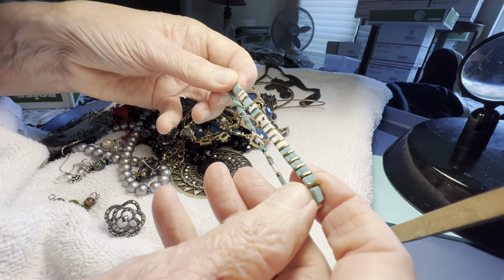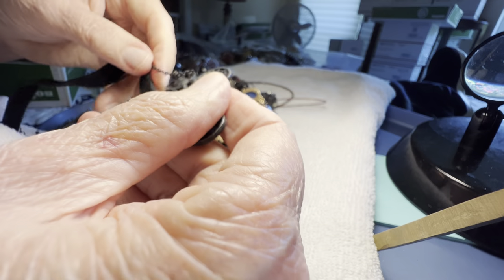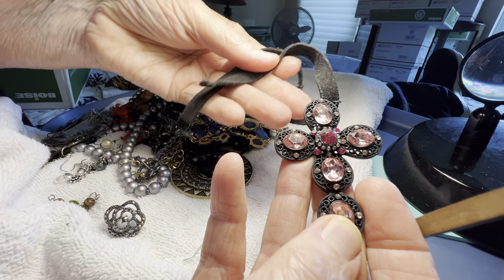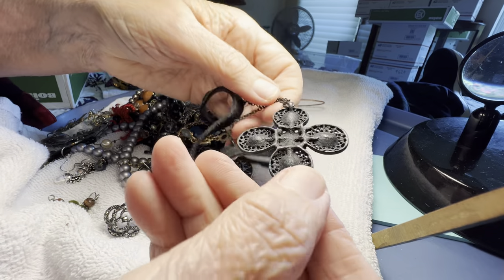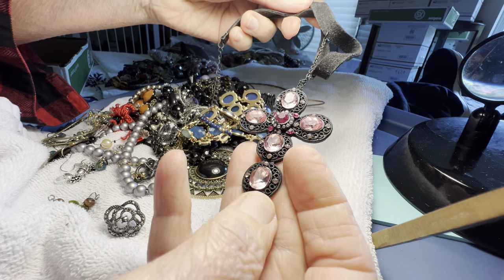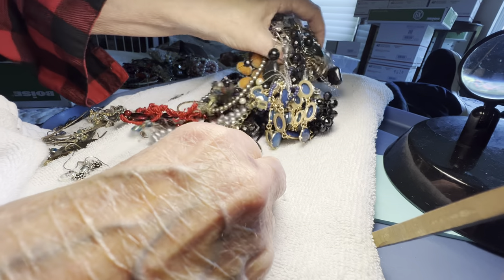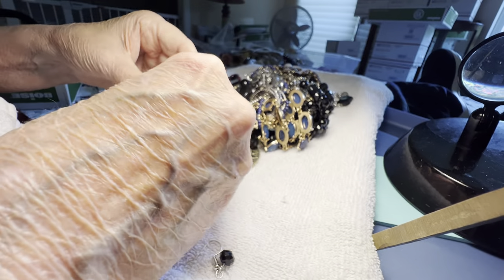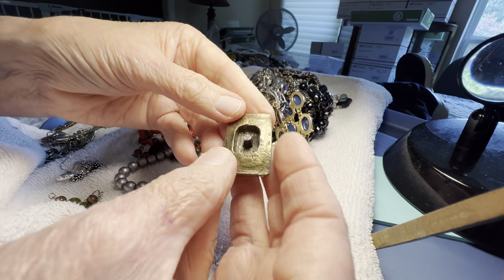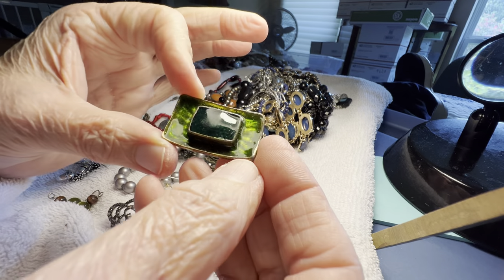Free! Cross, glass, velvet choker — you could make a pendant easily, it's ready to be a pendant, four dollars. This is like enamel, it's broken, a dollar — hopefully you can repurpose it, it's absolutely gorgeous.